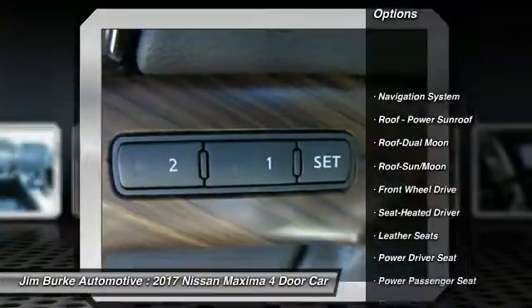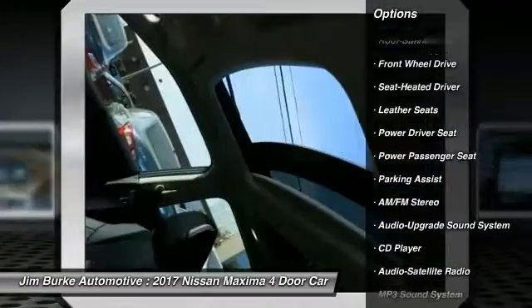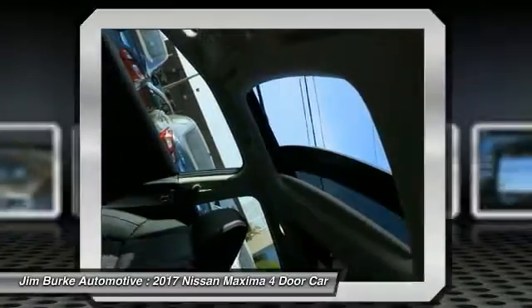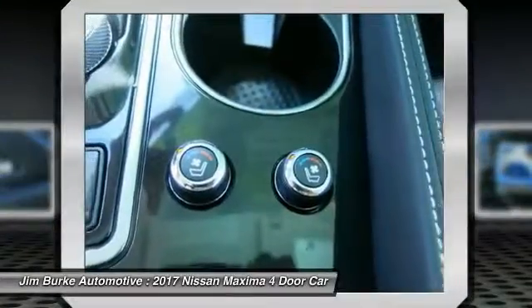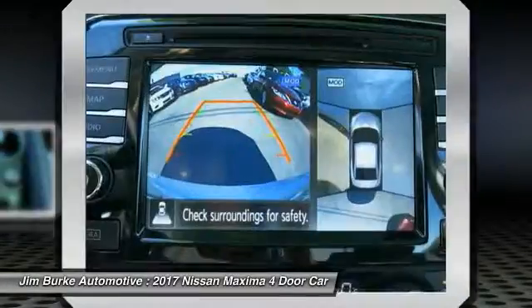Traction control, anti-lock braking system, power passenger seat, navigation system, air conditioning, Bluetooth wireless data link for hands-free phone, moonroof, power steering, home link garage door opener, aluminum wheels.